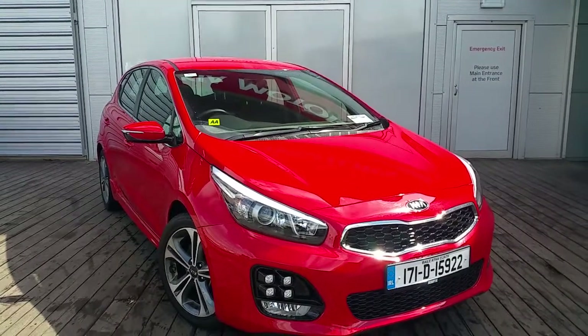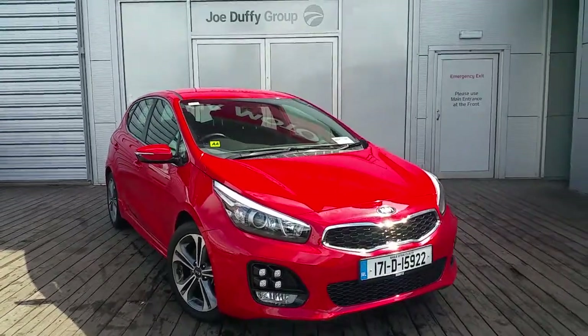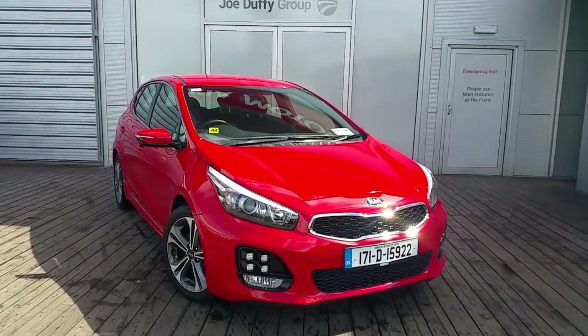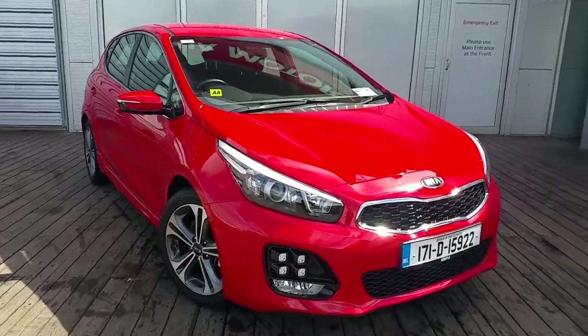Hello and welcome to Joe Duffy Kia. Today we are viewing a 171 Kia Ceed GT Line. This car is a 1L turbo petrol car.